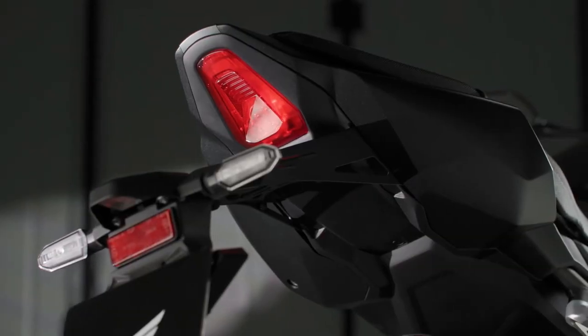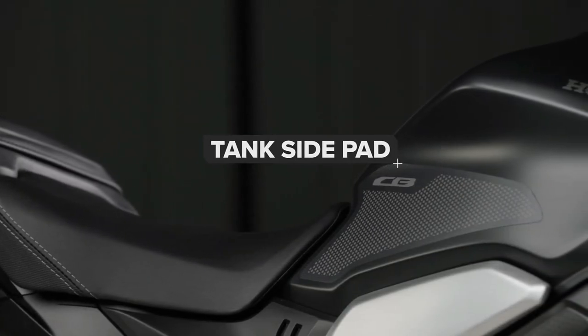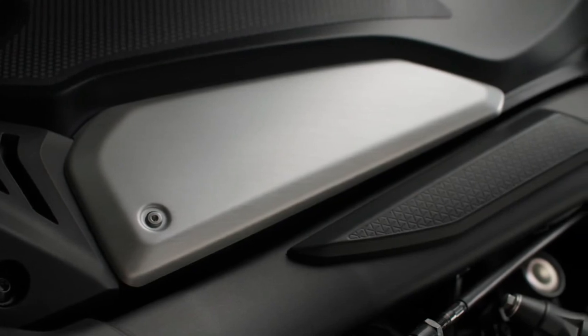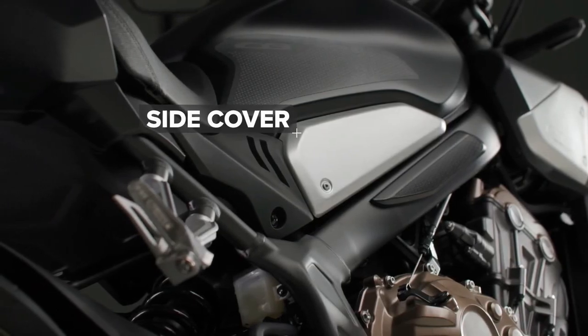Styling-wise, the CB650R offers a unique design that pays homage to the past with its symmetrical header pipes, yet meets modern motorcyclists' tastes. The CB650R's Neosports Cafe unique look has evolved to make it a sinuous, more dynamic, and purposeful-looking machine, Honda Motor Europe says in its official press release.